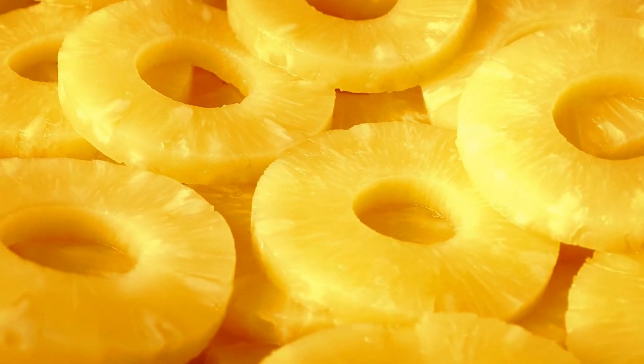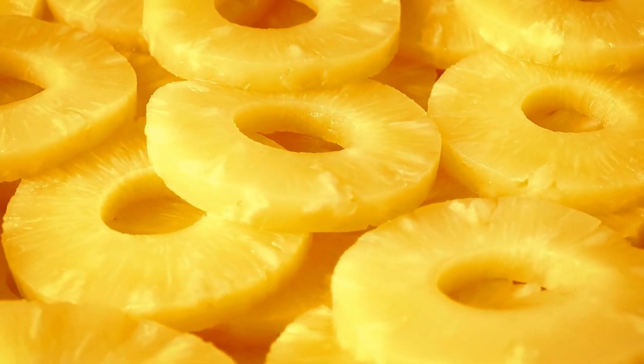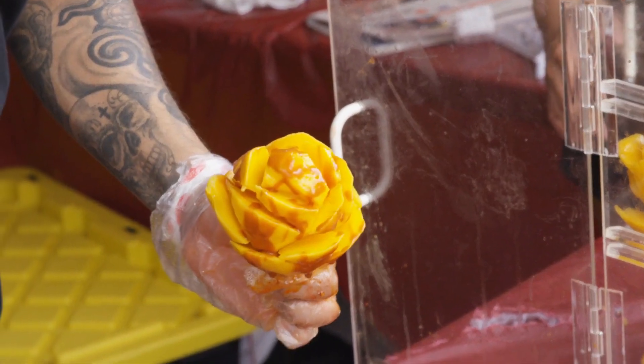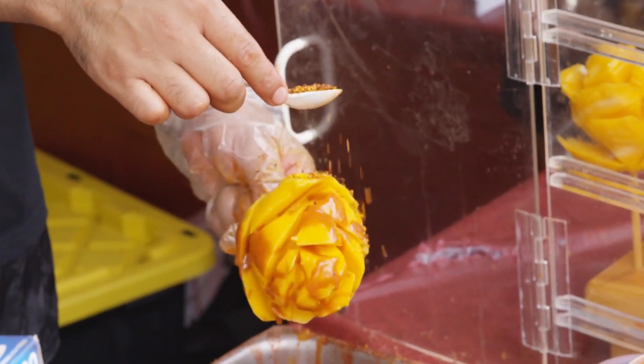Bromelain is more concentrated in the core and the stem of the pineapple, so if you find the burning sensation too intense, you can try avoiding those parts and focus on the flesh, which contains less bromelain. Additionally, some people may be more sensitive to bromelain than others, and their reaction to pineapple may vary.